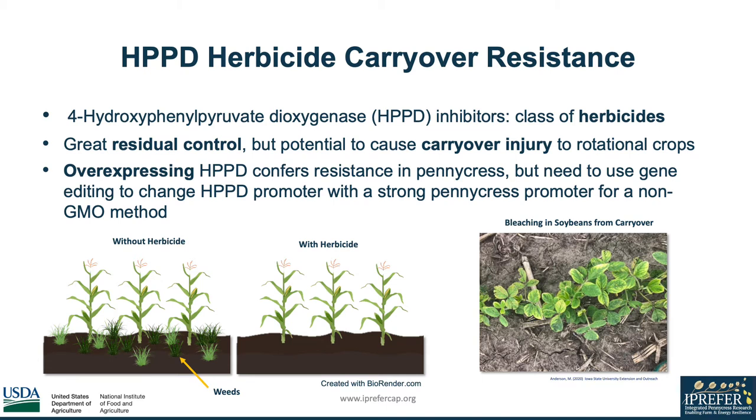This can be very harmful to pennycress as it is planted between corn and soybean. It's already been seen in pennycress that overexpressing HPPD confers herbicide resistance, but in order to provide a non-GMO method of HPPD carryover resistance, pennycress must undergo gene editing to replace the HPPD promoter with a strong pennycress promoter. However, selecting the appropriate pennycress promoter remains unclear.